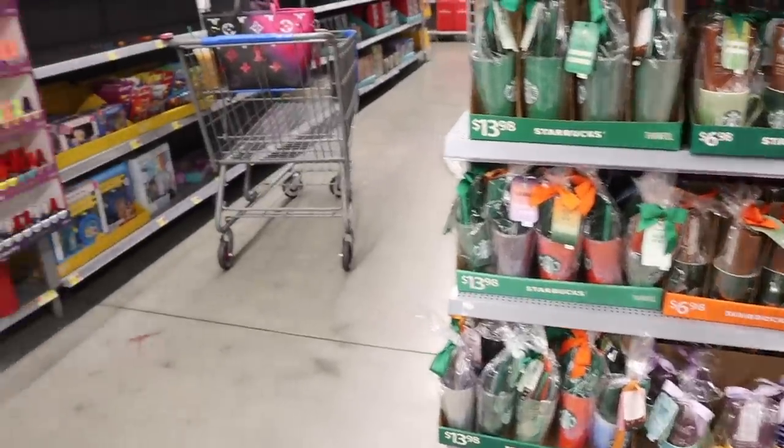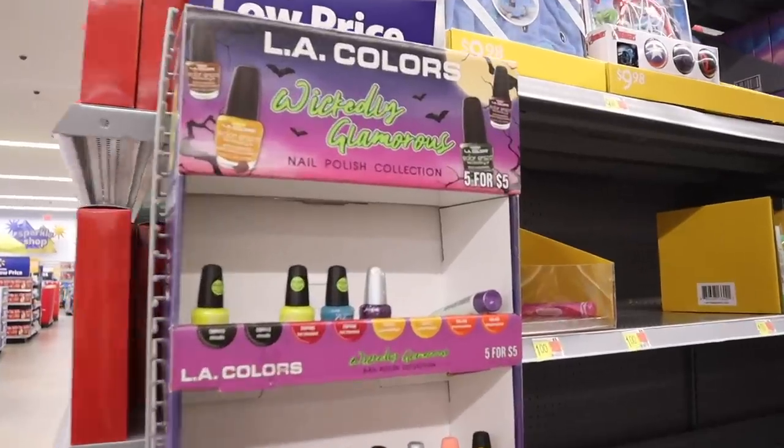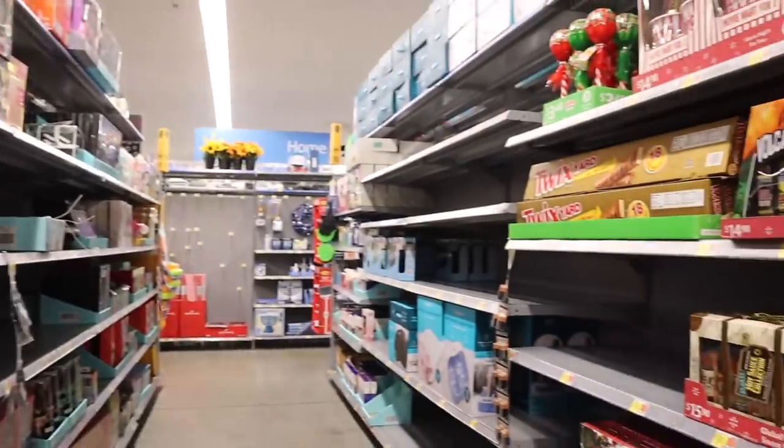Right when I walk in I see so many new stocking stuffers for five for five dollars, even new gift sets, so we are definitely getting a bunch for friends and family.